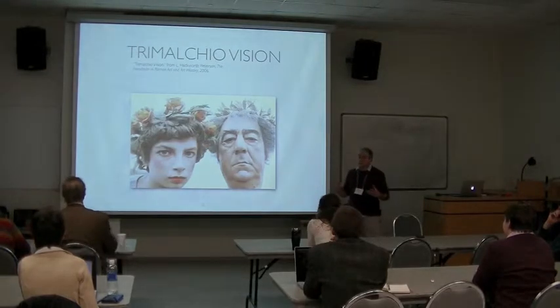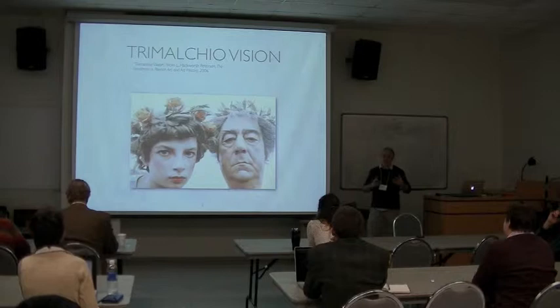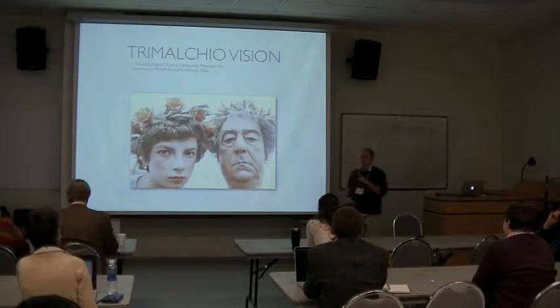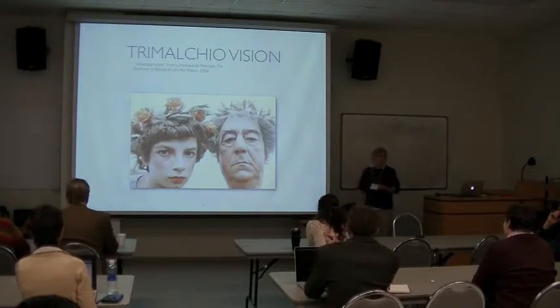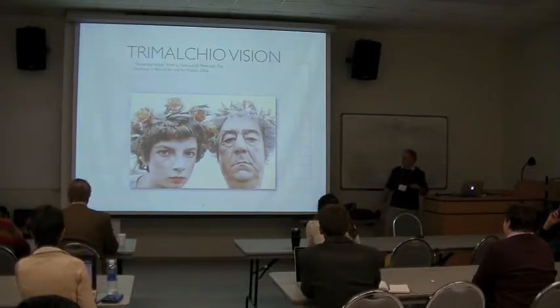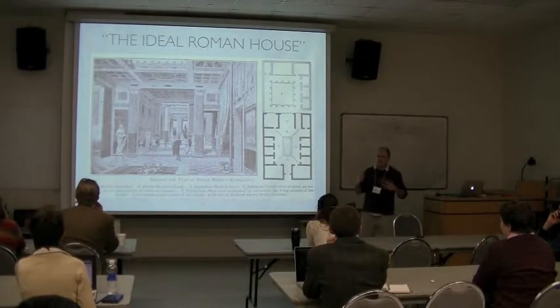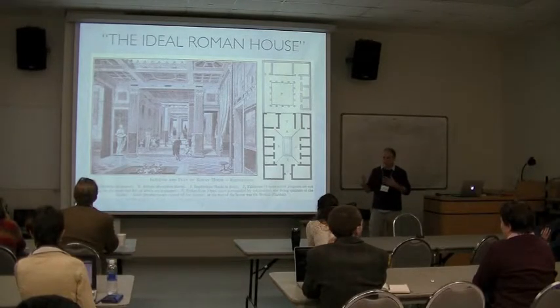Behind that system is a sort of assumption about the Roman house — that it comes in an ideal form that has a fauces, atrium, and garden in a symmetrical layout. And if people don't do that, well, they're low-down people trying to imitate a Roman house and failing. So the way that works out is that most of these houses become failures to live up to this ideal. And that's already difficult from a critical ideological perspective.